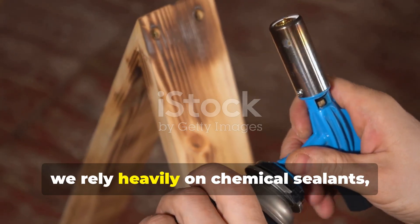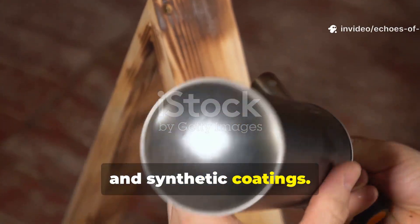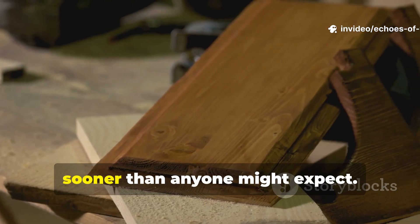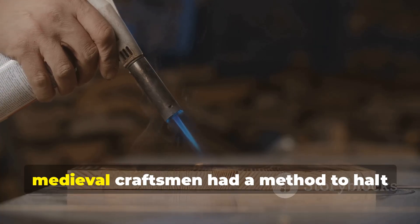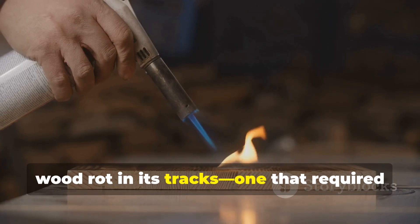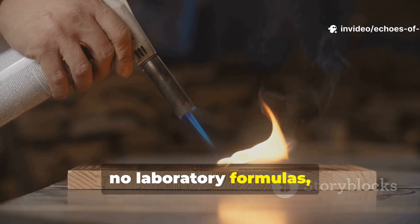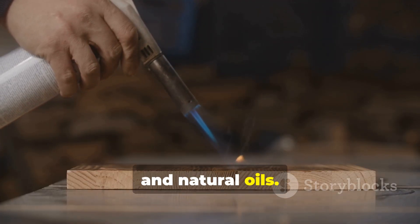Today, we rely heavily on chemical sealants, preservatives and synthetic coatings, yet many of these modern solutions fail far sooner than anyone might expect. Remarkably, medieval craftsmen had a method to halt wood rot in its tracks — one that required no synthetic chemicals, no laboratory formulas, just a blend of keen observation, fire and natural oils.